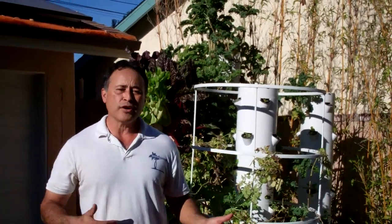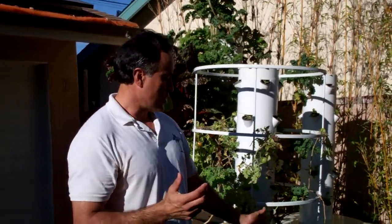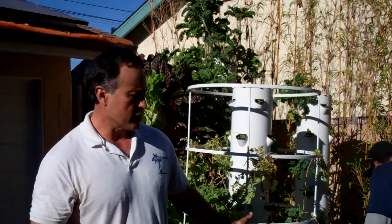I found a way to actually improve these systems. From the pond world, we have something called an autofill. When you go away on vacation and your water gets really low for your fish, the autofill works like your toilet float — if the water gets too low, the float fills it up until it reaches a predetermined level, and then it stops. They have that for the pond world, and I took some of those and installed them in these vertical gardens.